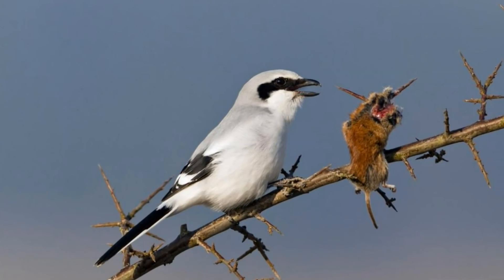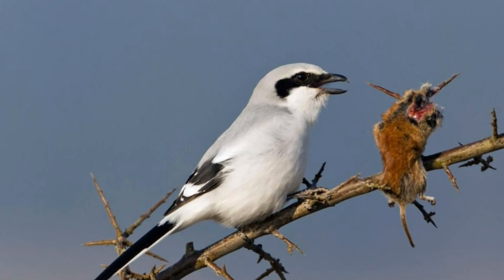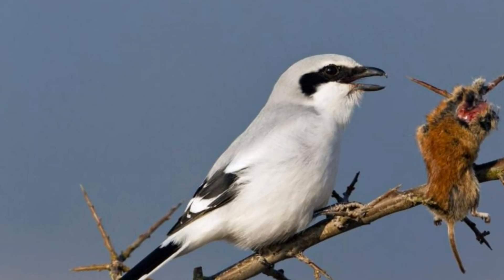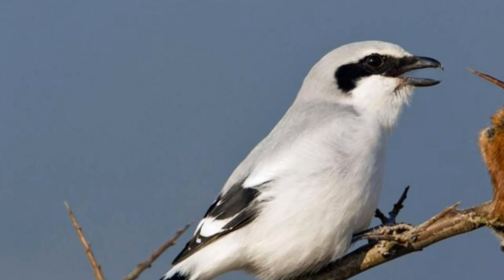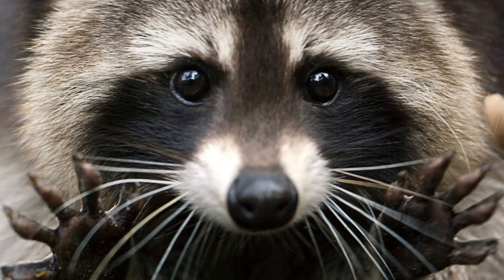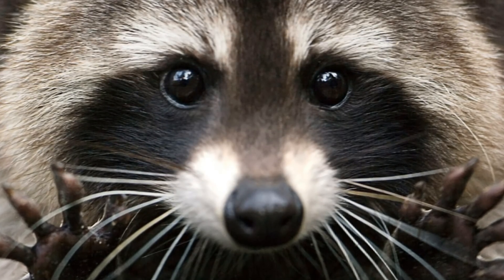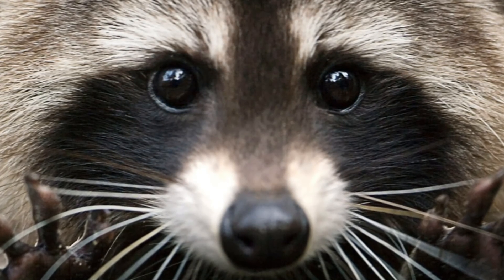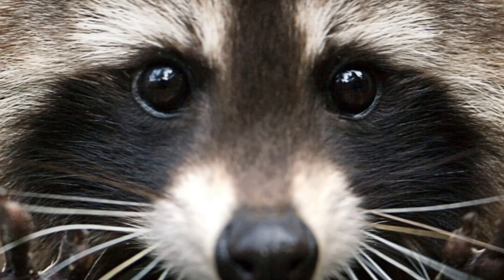We've discussed countershading in dinosaurs before, but the bandit mask is something new. You can see this brown, dark colouration around the eyes, and it's fairly adorable. This is something seen in many animals today — the raccoon is the most obvious example, but it's incredibly common in a number of different birds as well. And following that correlation is what makes this quite an exciting discovery. With raccoons in particular, it's used as a distinguishing marker amongst friends and families. Perhaps these little dinosaurs did the same thing and could identify each other based on the way each band was uniquely designed.